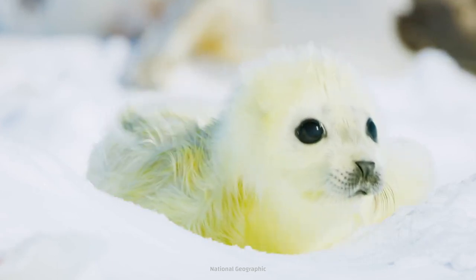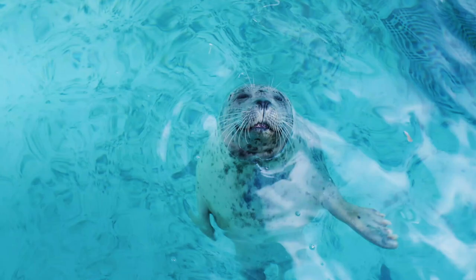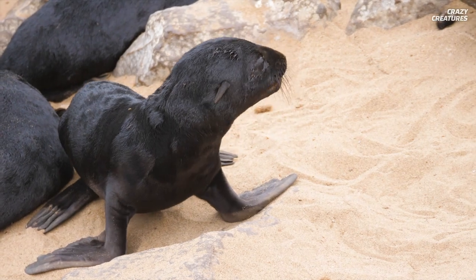How can you resist those big glossy eyes? I just want to squish them, but that's not just another pretty face. Did you know seal pups are some of the smartest infants in the world?